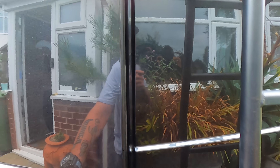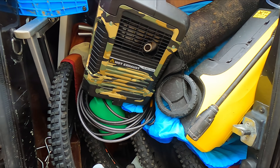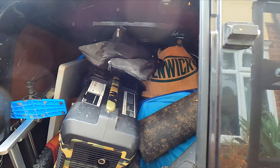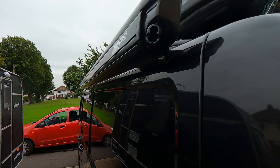I've got to be really careful opening this. In here we have a generator. We've got the jet wash, we've got six bikes, we've got all the stuff for the easy-up. Absolutely rammed. Then we've got the roof tent and the awning.